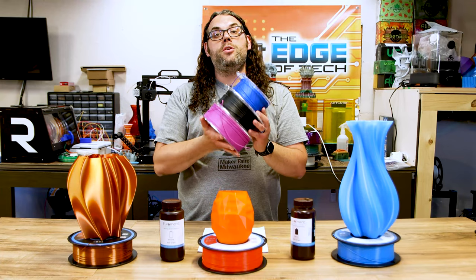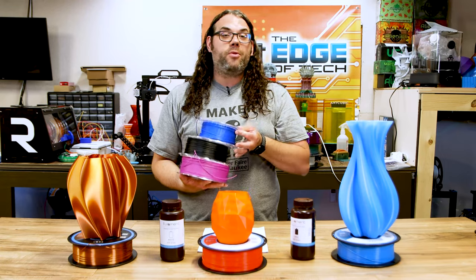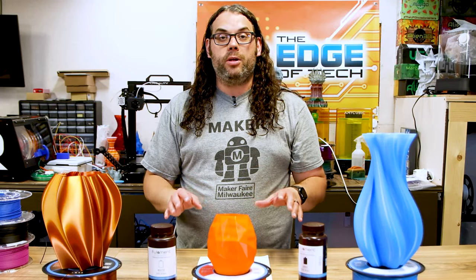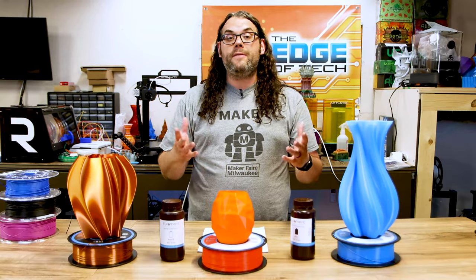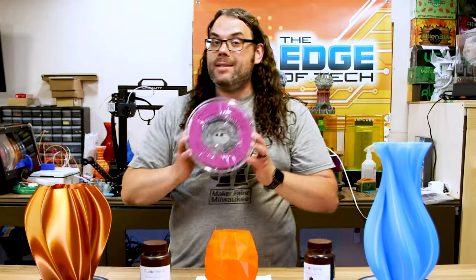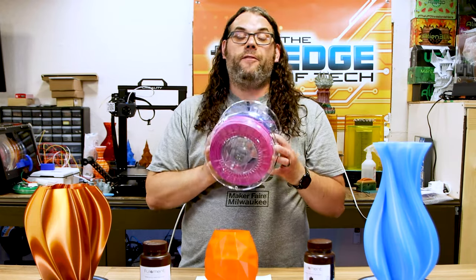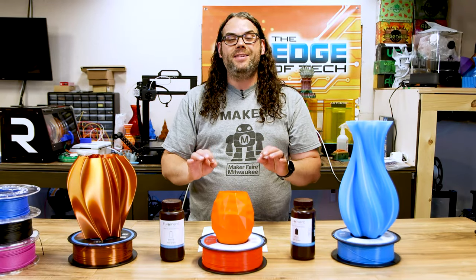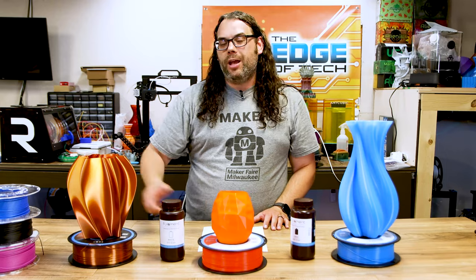In previous videos you've seen me use their matte filaments — I actually did a full video on this matte blue right here and I really do like their matte filaments. If you've ever used matte filament, sometimes the colors can wash out while you're printing. Well it does not wash out with Fulliment — it is so good. I've been using their matte filament for quite a long time and they have 14 colors to choose from now. One of the cool things about matte filament is it really helps to hide those layer lines — when you print with a really nice filament, those layer lines just disappear, and the matte really helps with that.